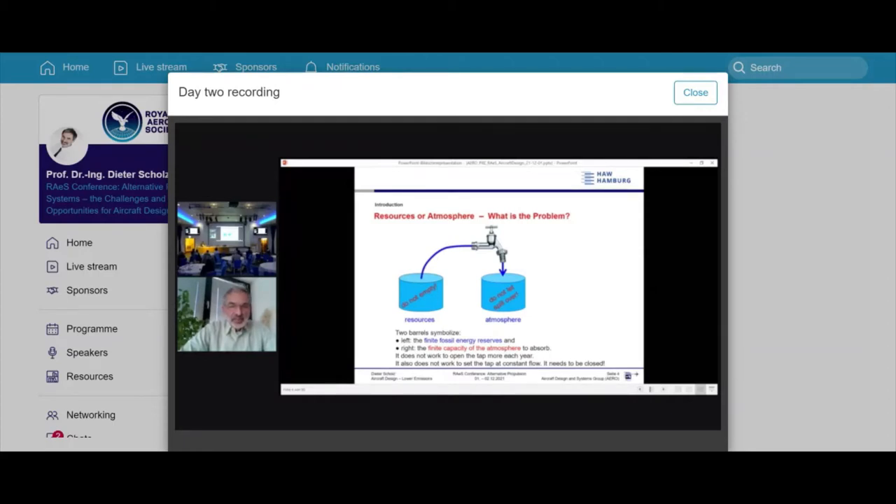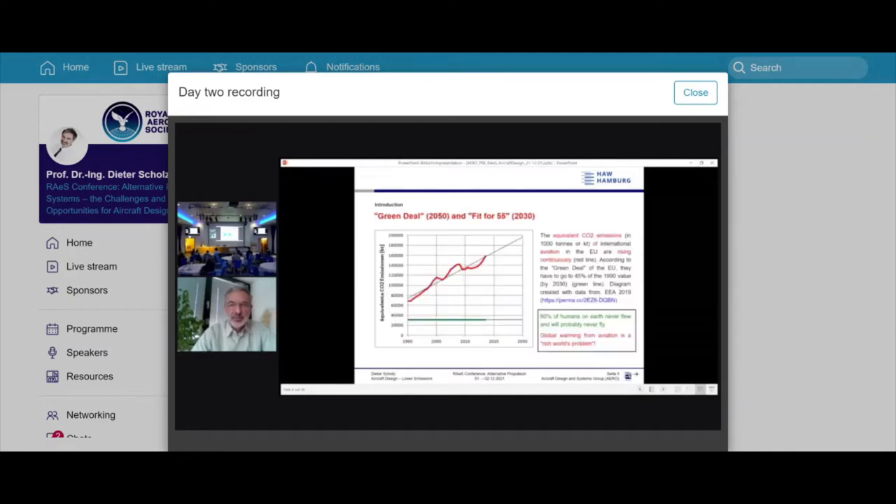On resources and the atmosphere: we have one barrel that says 'do not empty' — that's our resources — and another barrel that says 'do not spill over' — that's the atmosphere. For a long time we thought resources were the problem, but now we see the atmosphere is the problem. In between is the tap, and we seem to open it wider and wider. We need to close it. Here we see the Green Deal.